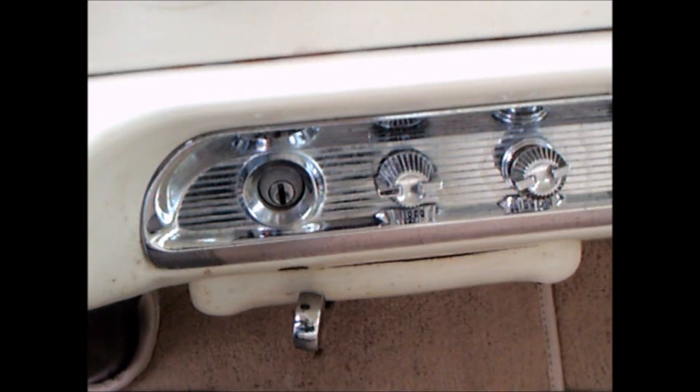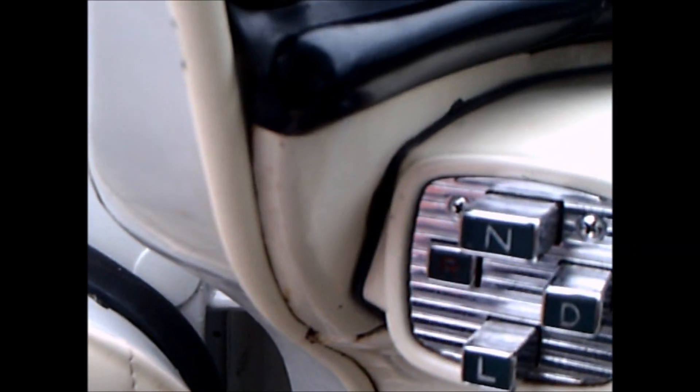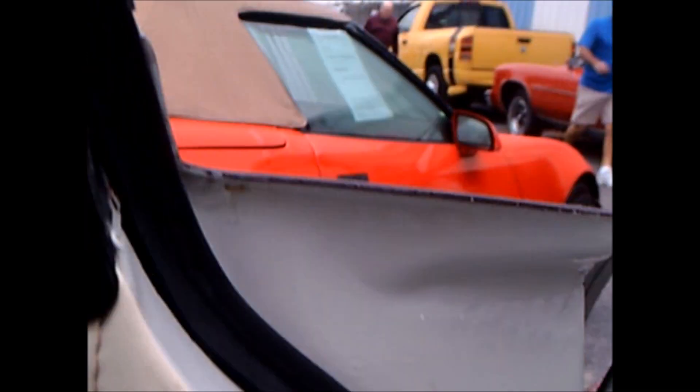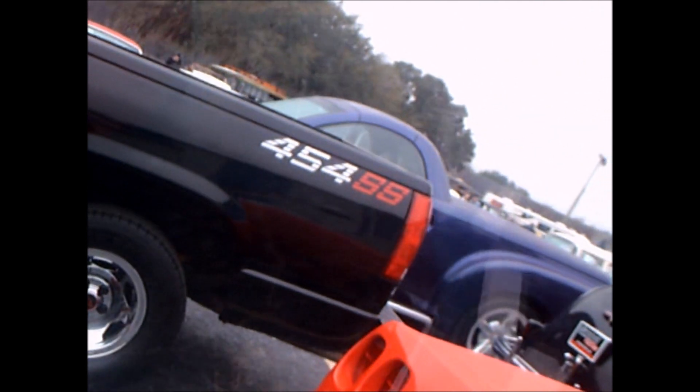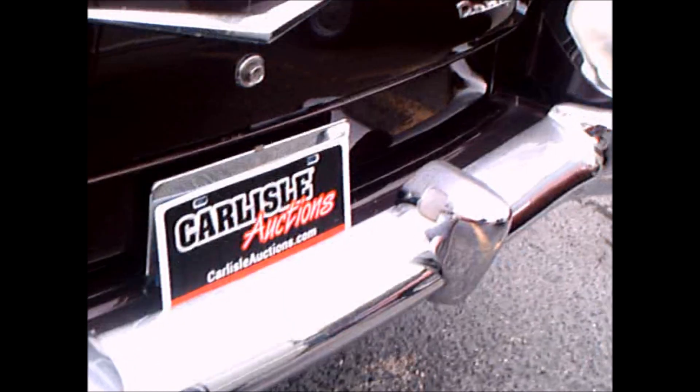The emergency handbrake is there at the bottom on the left. Key start, which Chrysler pioneered in 1949. Very nice car. Again, it is an auction car, so I don't know how it made out in the auction.